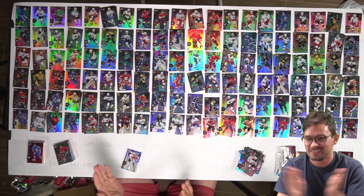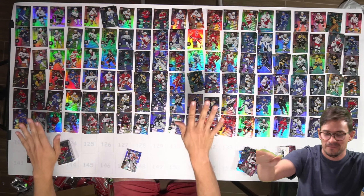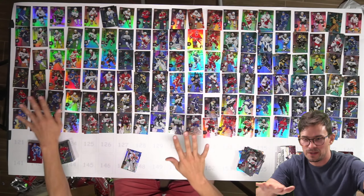Yes! Everyone thumbs up in the chat — we got the full base set!